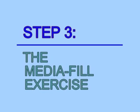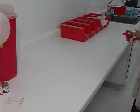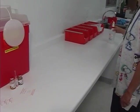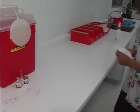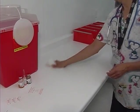Step 3: Administer the practical media fill exercise. As in the RL2 USP medium risk challenge, this practical test demonstrates the candidate's ability to accurately compound a USP low-risk CSP without compromising the sterility of the product.